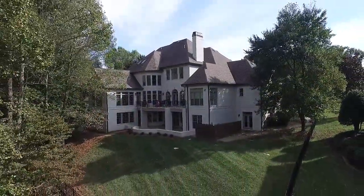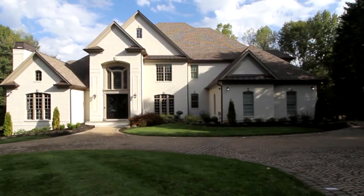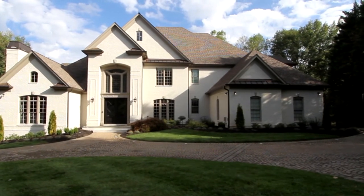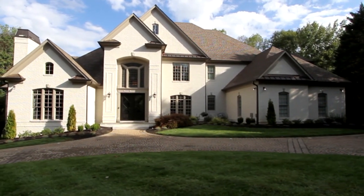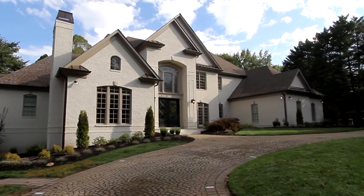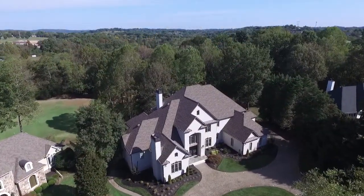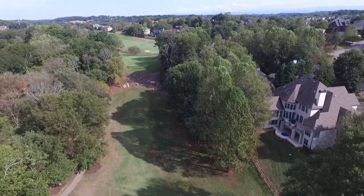Everything about this estate makes an announcement. You've arrived. It's a well-deserved reward for all your efforts. 810 Fairway Oaks offers you six bedrooms, six baths, and two half-baths. All together, you'll enjoy over 13,000 square feet of unparalleled living area on four levels, situated on a most attractive parcel that looks out on the 17th fairway of the Getty's View Golf Course.